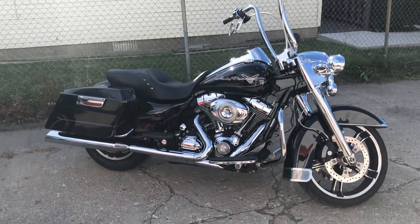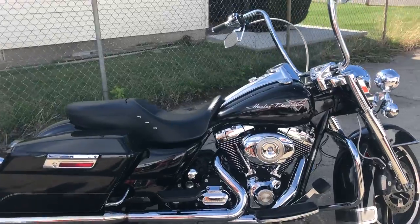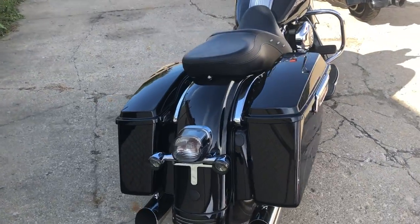We just got a new shipment of bikes in and here we have a Road Glide for sale. You can take a close look at this one — it's sharp and clean. The vivid high gloss black paint shines like new and the chrome is flawless.